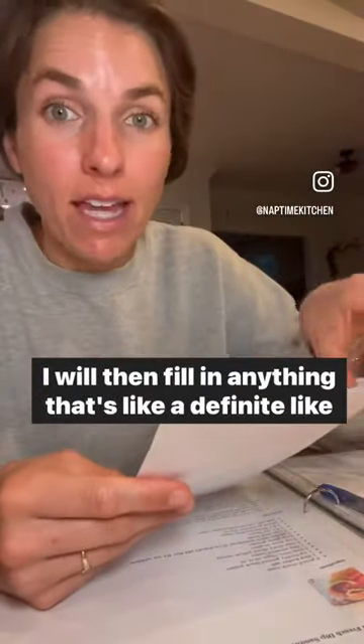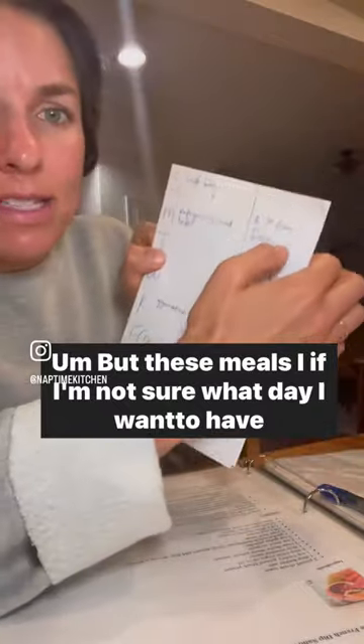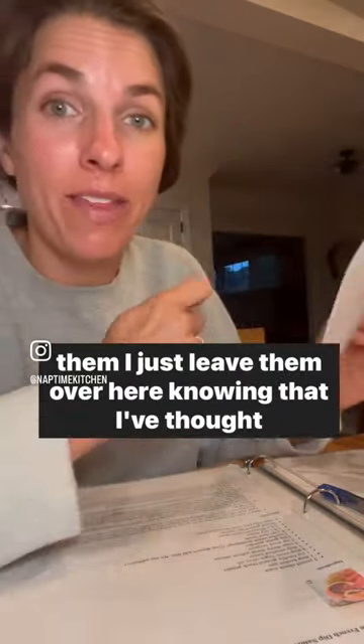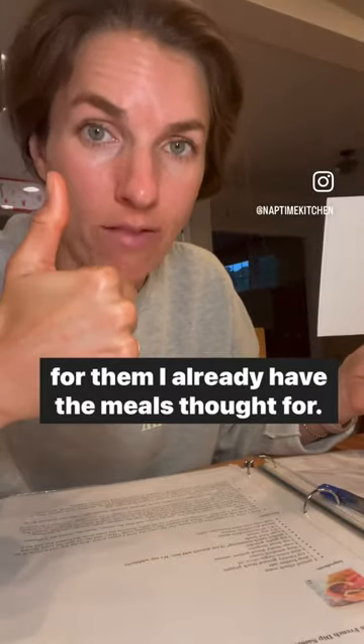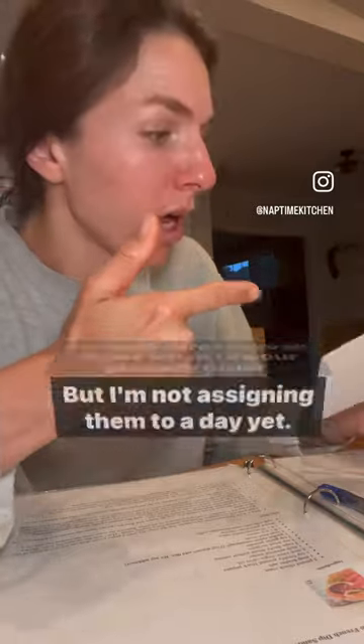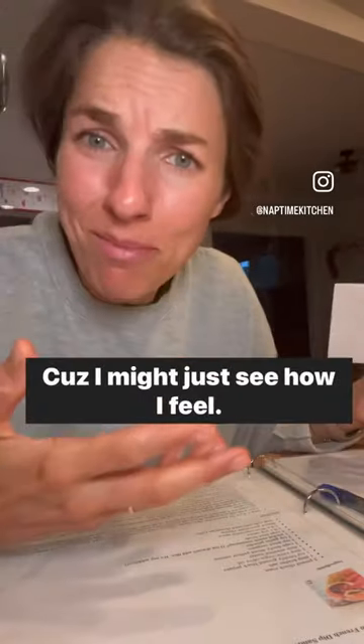I will then fill in anything that's a definite, like pasta on Monday, pizza on Friday. But these meals, if I'm not sure what day I want to have them, I just leave them over here knowing that I've thought for them. I already have the ingredients that I need and I'll make sure I have all those when I do our grocery order, but I'm not assigning them to a day yet because I might just see how I feel.